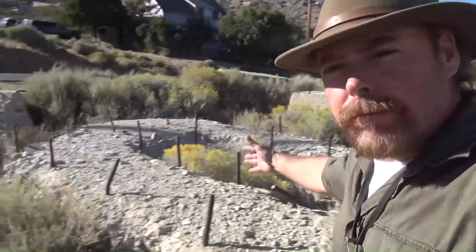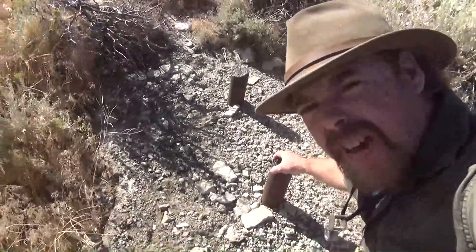You've got foundations everywhere and bolts everywhere. Well, let me take you over to the combination shaft. We'll go into some details about the geology, because I know that's what you want to know.